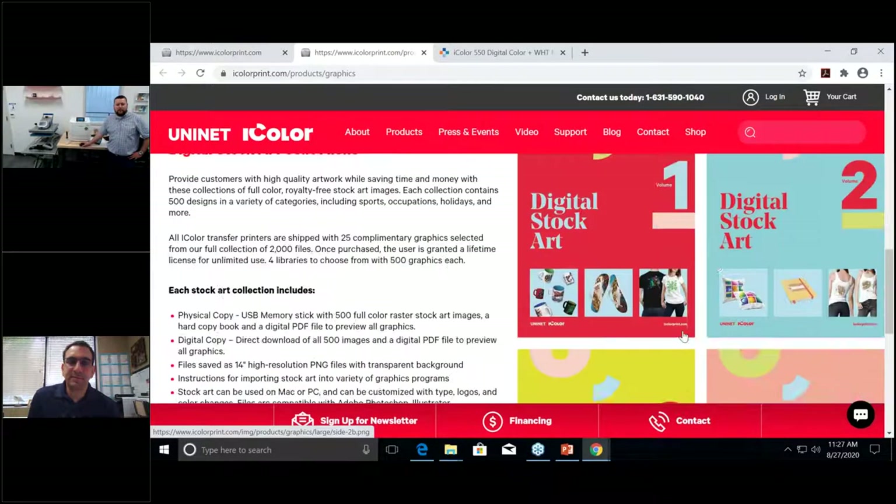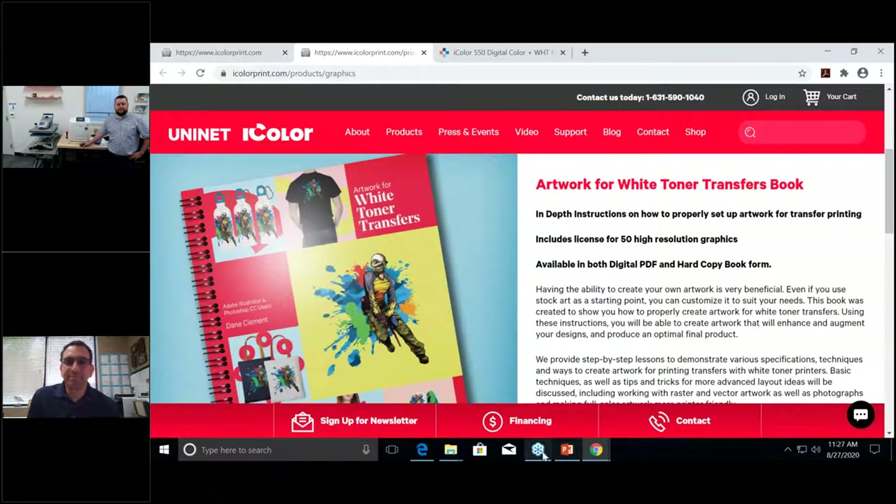On file formats: CMYK is preferred for the iColor printers. The problem is most people design in Photoshop, which is RGB-native for raster images. If you design in Photoshop, before exporting just save it as a CMYK PDF or PSD file — that retains the format. Keep in mind this is opposite of sublimation, where you design in RGB — this is CMYK. It's important to this process and technology.